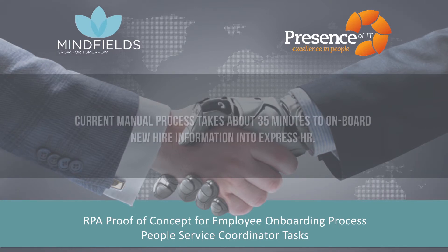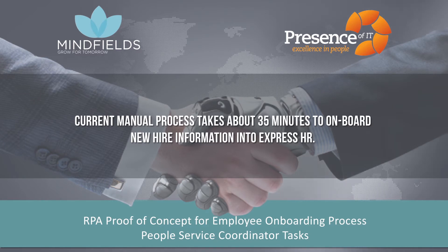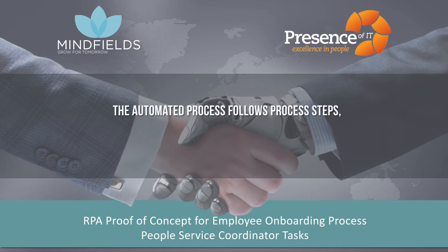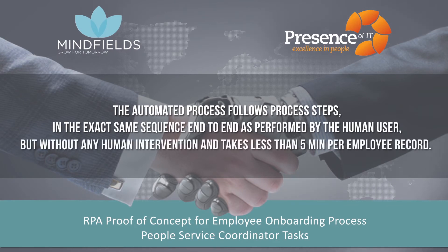Currently, the manual process takes about 35 minutes to onboard new hire information into Express HR, the Oracle Core HRM software. The automated process follows the same process steps in the exact same sequence end-to-end as performed by the human user, but without any human intervention, and takes less than 5 minutes per employee record.